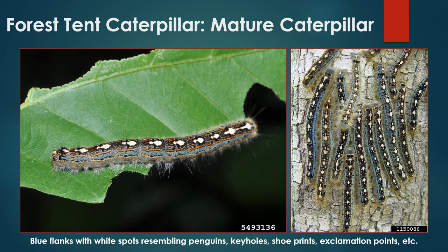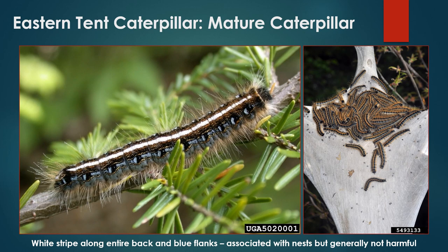Another large caterpillar that occasionally causes extensive defoliation in Maine is the forest tent caterpillar. Compared to spongy moth or brown-tailed moth caterpillars, these are not quite as hairy. They feature blue flanks and a unique white spot on each body segment. These spots have been described as little penguins, keyholes, shoe prints, or exclamation points. Despite its name, forest tent caterpillar does not actually construct tents or nests.